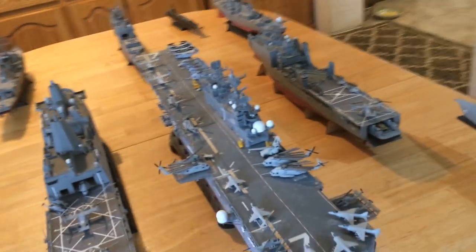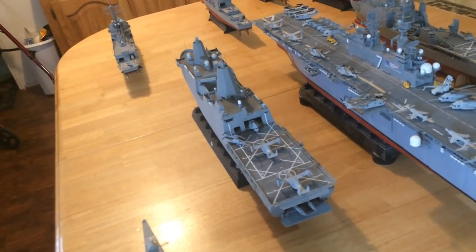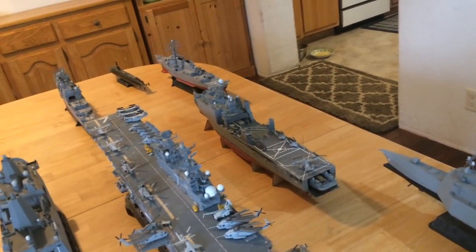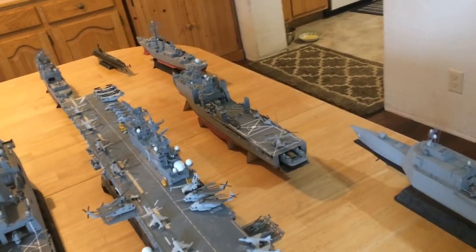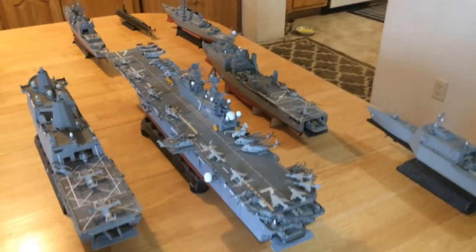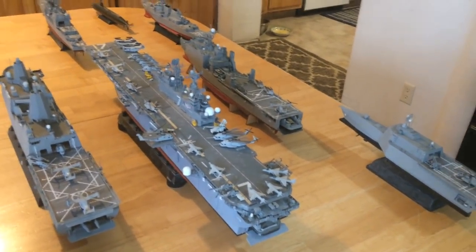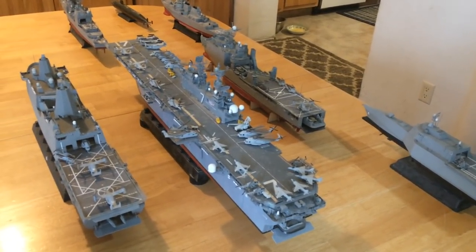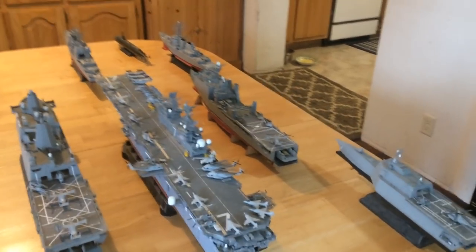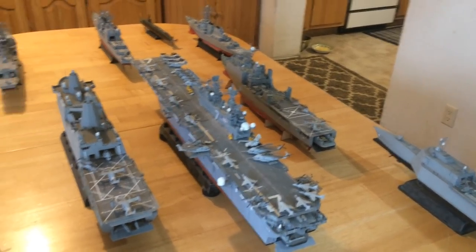A WASP class can carry 2,000 Marines and all their equipment. The San Antonio class can carry 700 troops and all their equipment. The Harpers Ferry LSD or Whidbey Island classes can carry 500 troops. So you've got over 3,200 U.S. Marines with their tanks, assault vehicles, jeeps, howitzers, and all of their equipment carried aboard the amphibious ready group.